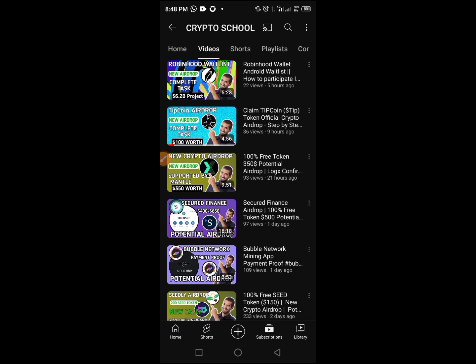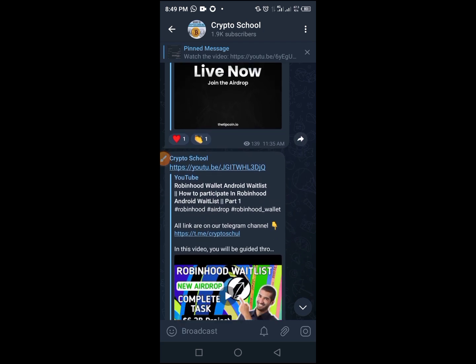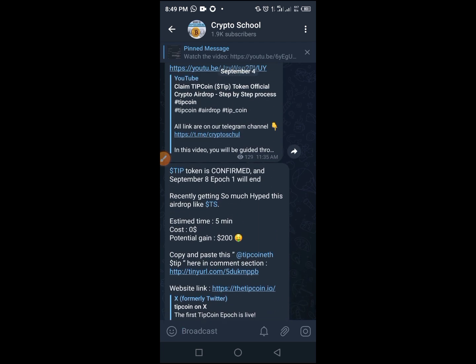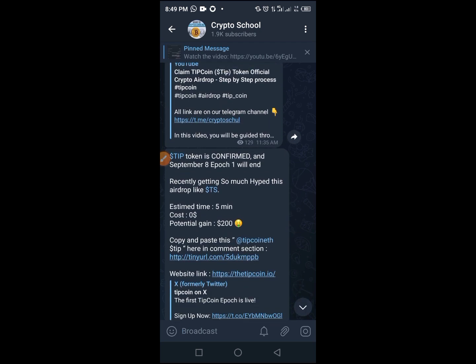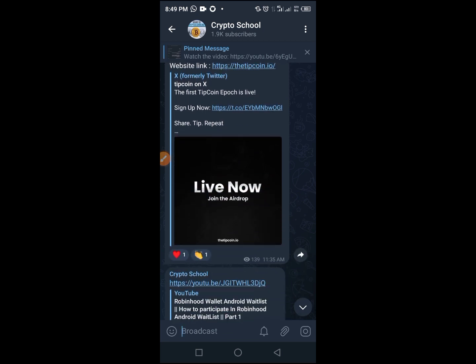In the video description, tap on the link that will take you straight to our Telegram channel. On our Telegram channel we drop information on every video we've made, the latest updates, and lots more. In today's video we're going to cover a series of links, and all the links will be dropped in that Telegram channel — that is why you need to subscribe so that you don't miss any updates.